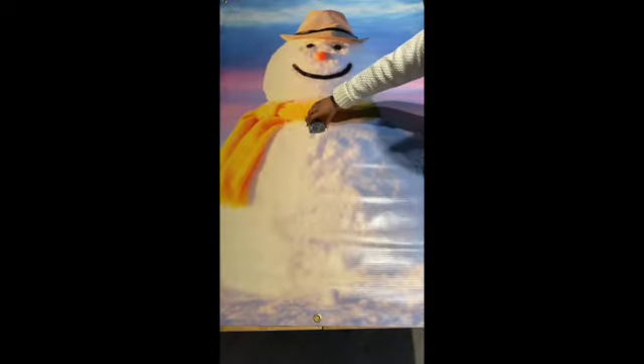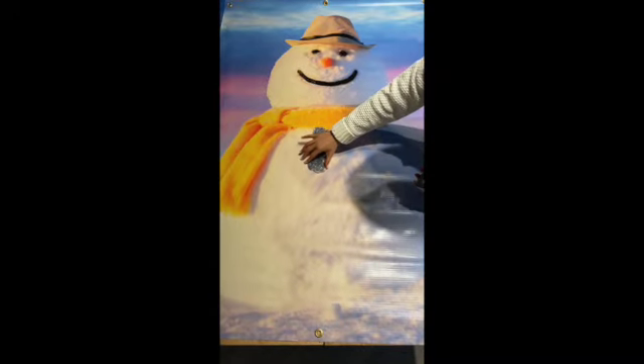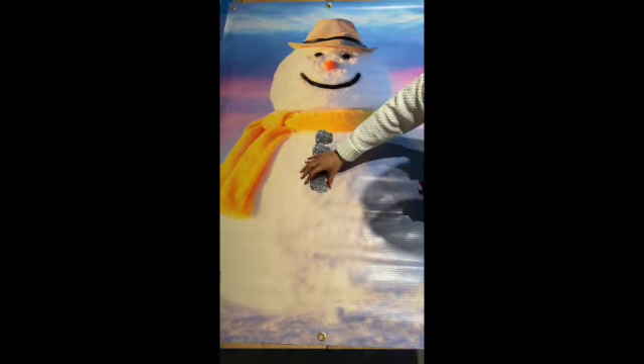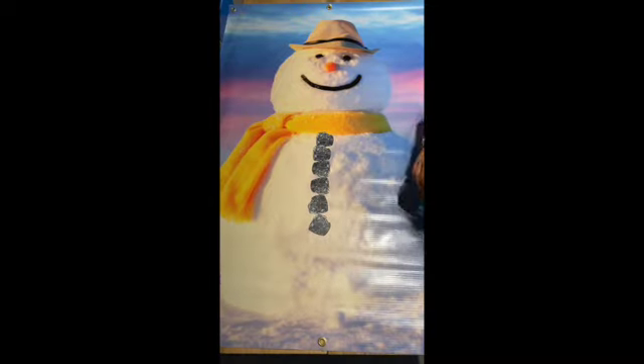We've also got some new tough spot inserts which I think you're going to like — we've got the igloo, the winter colors, and the ice. We've also designed a new one: a snowman with counting coals, so you can get up to 10 coals to count.